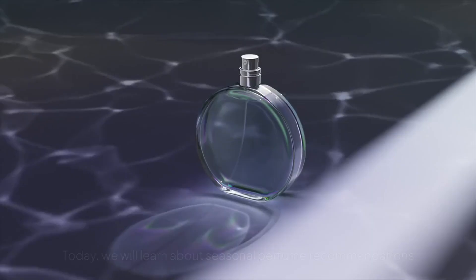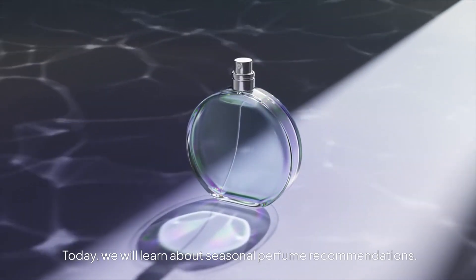Hello, this is QuantumScent. Today we will learn about seasonal perfume recommendations.